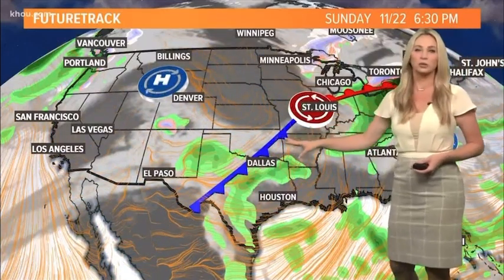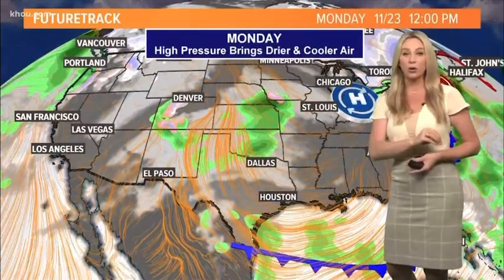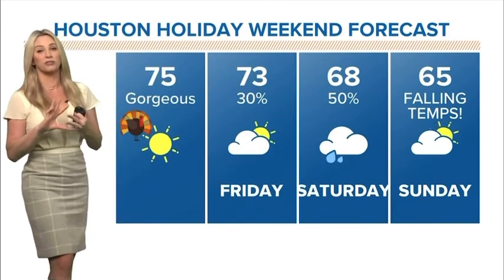Next cold front — let's talk about when we cool things down Sunday night into Monday. That'll help kind of clear everything out. A second, more powerful cold front arrives on Tuesday. That sets us up for a gorgeous Thanksgiving Day. Thanksgiving this year, weather-wise, is going to be fabulous.